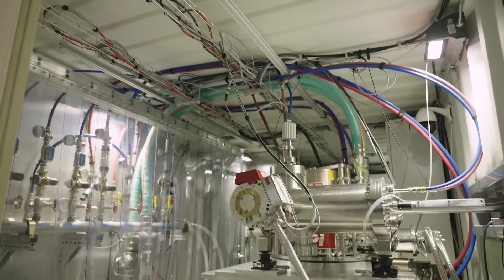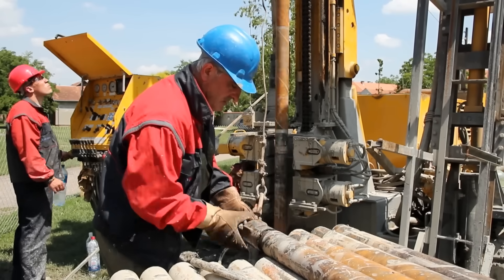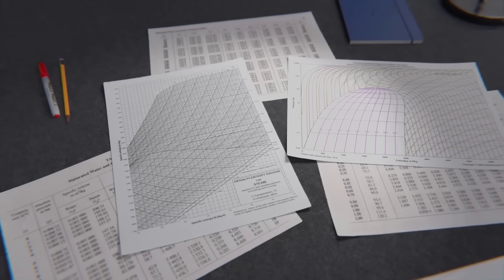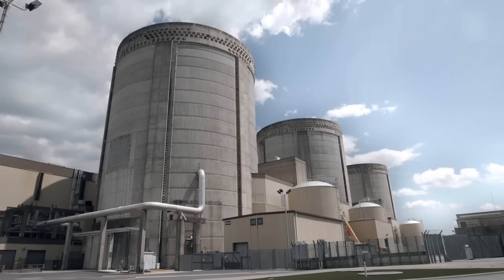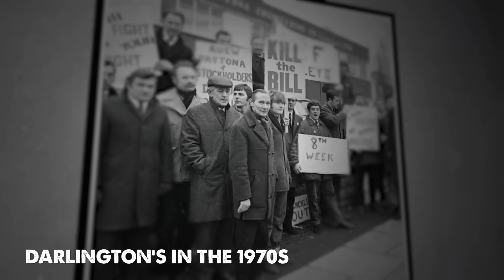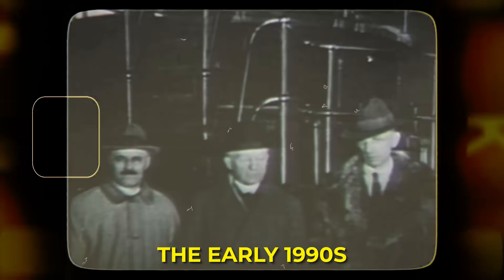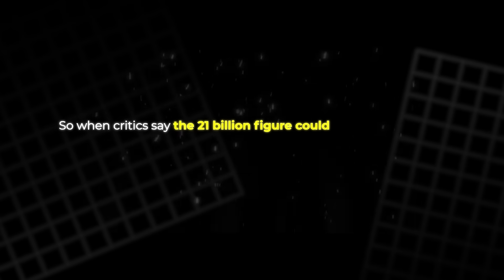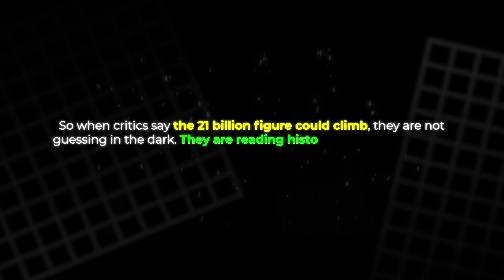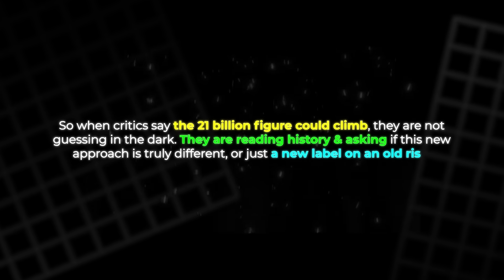Even the parts list hints at complexity. Inside a single unit, there are around 10 major forgings — heavy pieces that must meet strict standards. If one supplier slips, the whole chain can slip. And once costs start rising, the politics get messy, because nuclear is hard to pause halfway. Ontario has lived this story before. Darlington's original build faced protests in the 1970s and became infamous for debt. By the time the station came online in the early 1990s, the total cost had nearly doubled. So when critics say the $21 billion figure could climb, they are not guessing in the dark — they are reading history and asking if this new approach is truly different, or just a new label on an old risk.